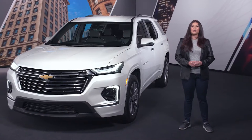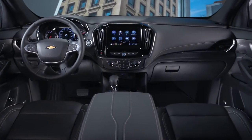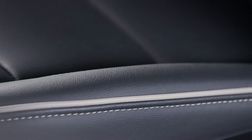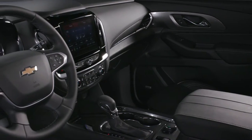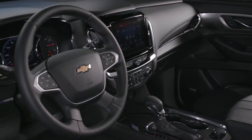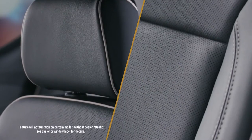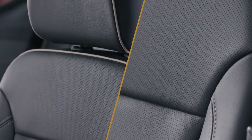Let's take a look at the roomy inside with three rows and seating for seven. Perforated leather-appointed seats are for the first and second rows with three interior color options, including the exclusive jet black with contrasting maple sugar accents shown here. Premier includes a power tilt telescoping steering column with heated steering wheel, and offers available heated front and second row outboard seats as well as available ventilated front seats.